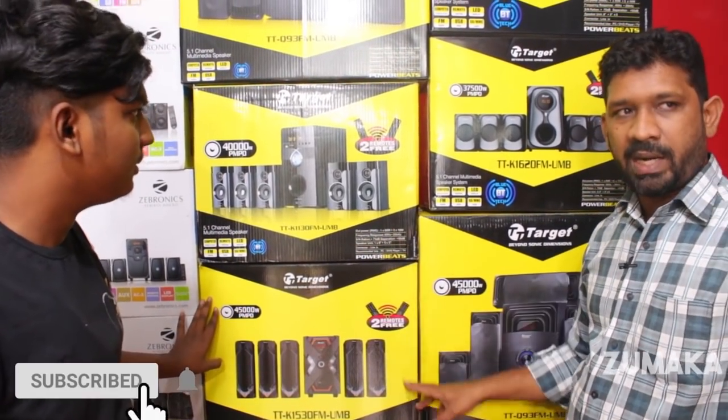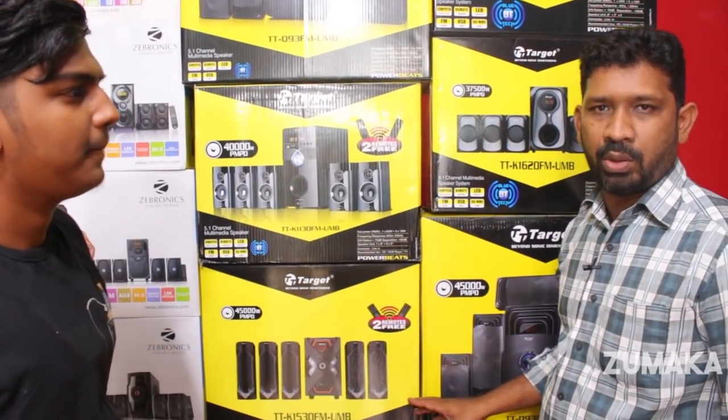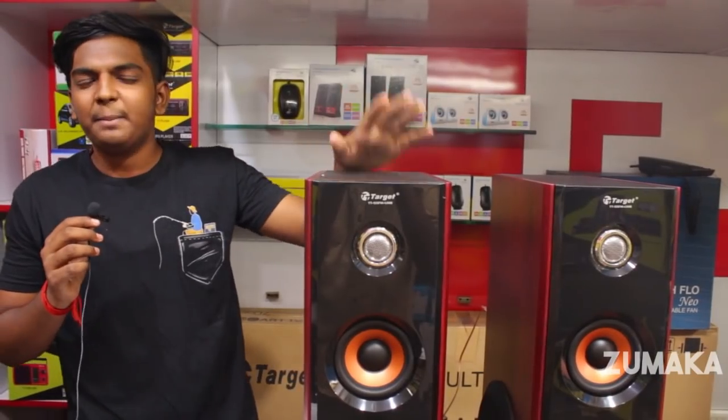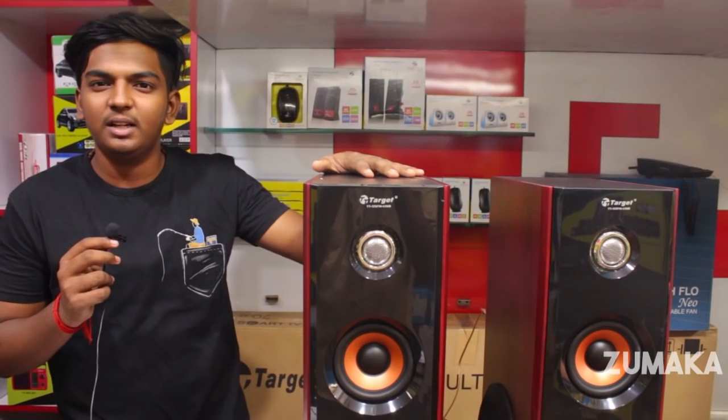In this brand, there is a 2-year warranty. For any problem, there is pre-replacement service. This model is the T55. The price is 7,500.